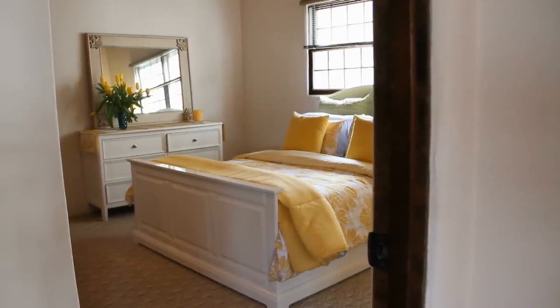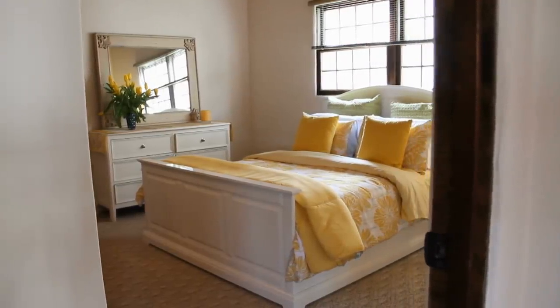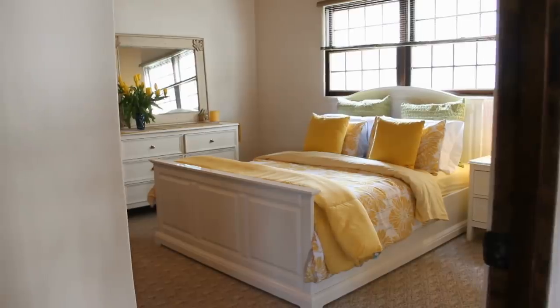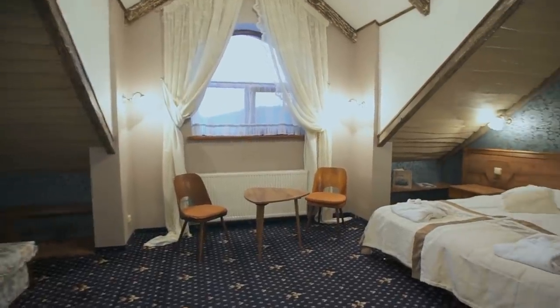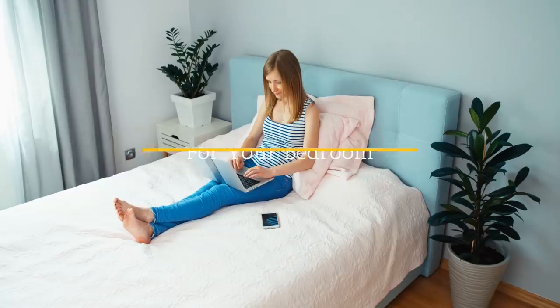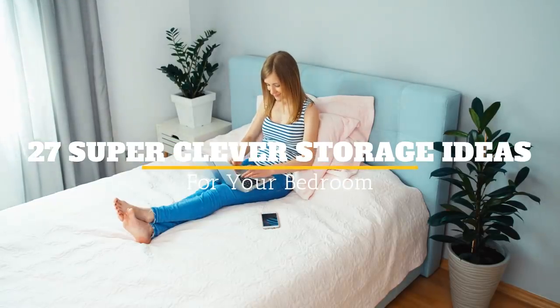If you're running out of real estate inside your bedroom, then you really don't have much choice but to get real ingenious with how and where you keep your belongings. Fortunately, there are cool ways to go about doing this. Welcome to Jensen's DIY, and here are 27 super clever storage ideas for your bedroom.